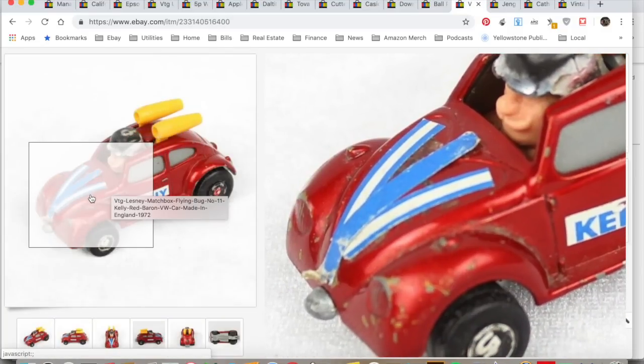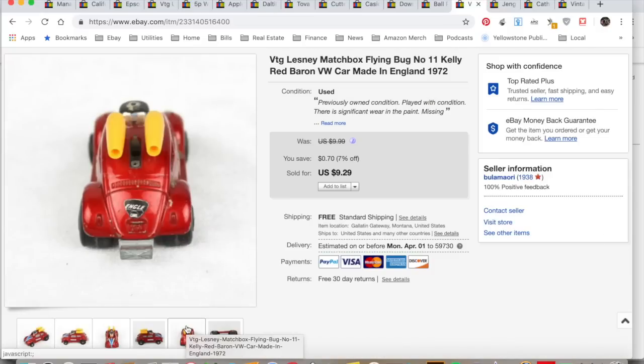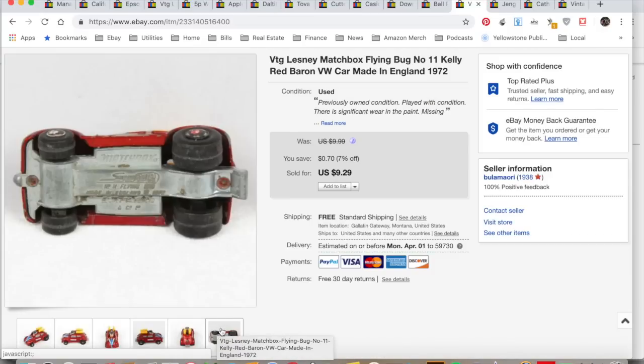This was out of that little bag of junk from Goodwill — the first thing to sell out of the little car bag. It sold for $9.29, I spent about 25 cents on it, total profit $4.86. It took a month to sell.